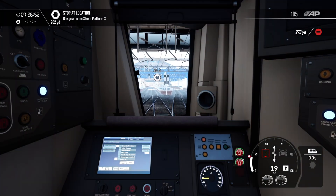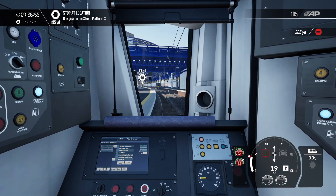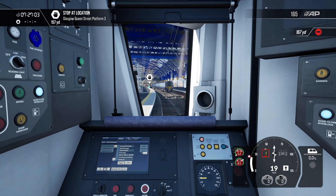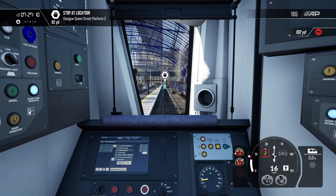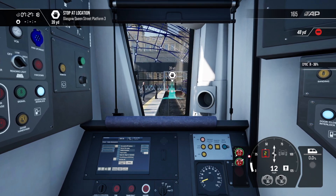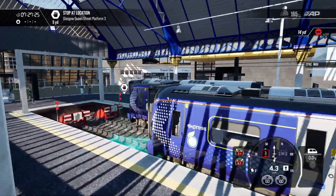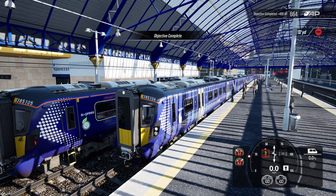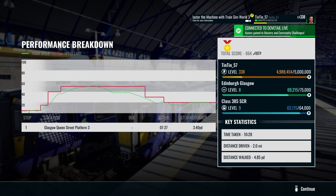Just over 300 yards to go. Glasgow Queen Street is really well modelled — really nice. I should clarify: Queen Street, not Glasgow Central, which is on the Cathcart Circle Line. But look at this canopy with the glass, and you can see the station building through it on the other side — they've done really well on that. Right, careful not to shoot through the buffers! And that's it — that's the end of the service. I hope you enjoyed it. Don't forget to come back for the rest of the content this week, please subscribe, leave a like, and I'll see you on the next one. Bye for now!